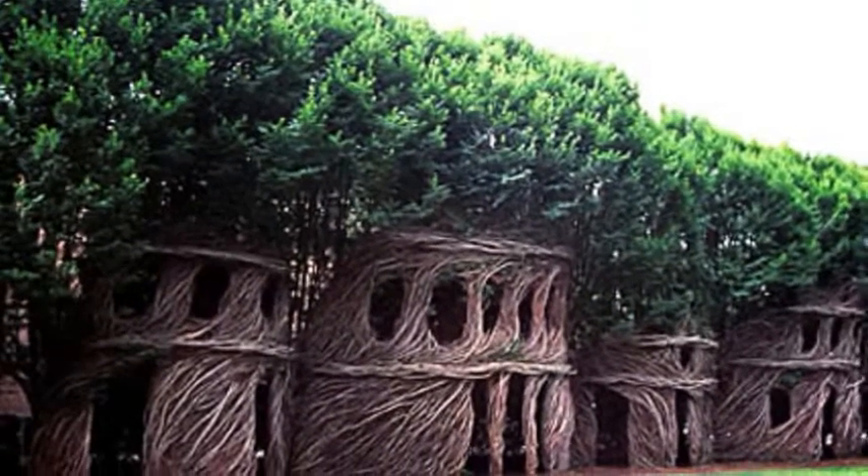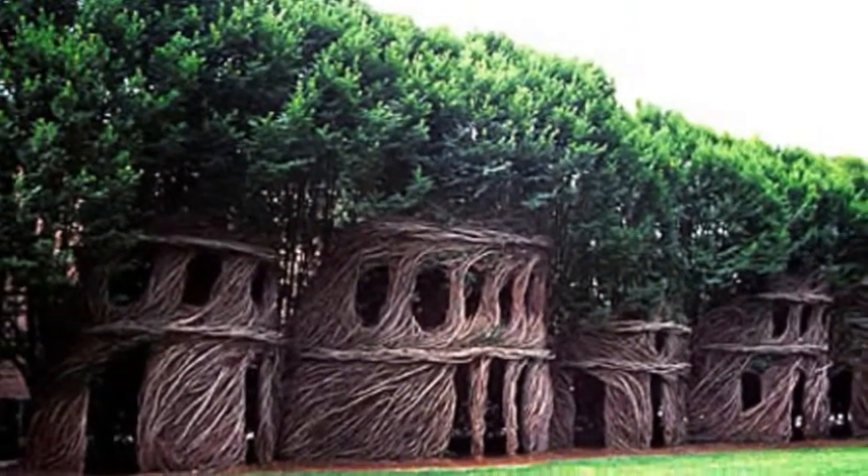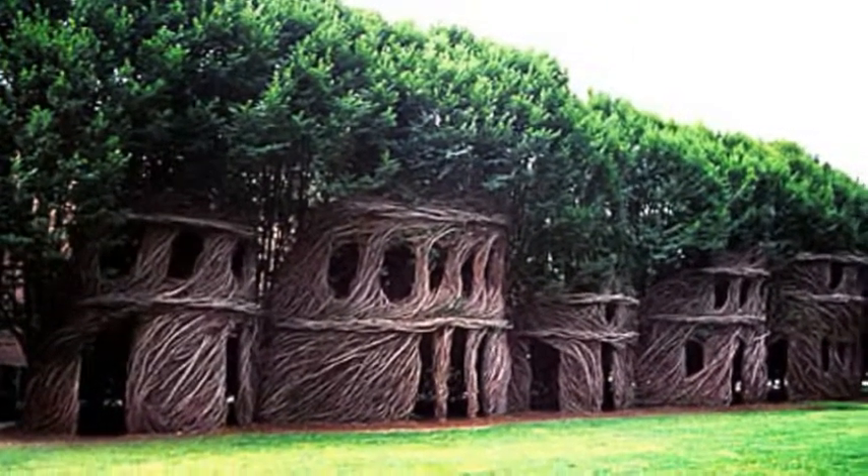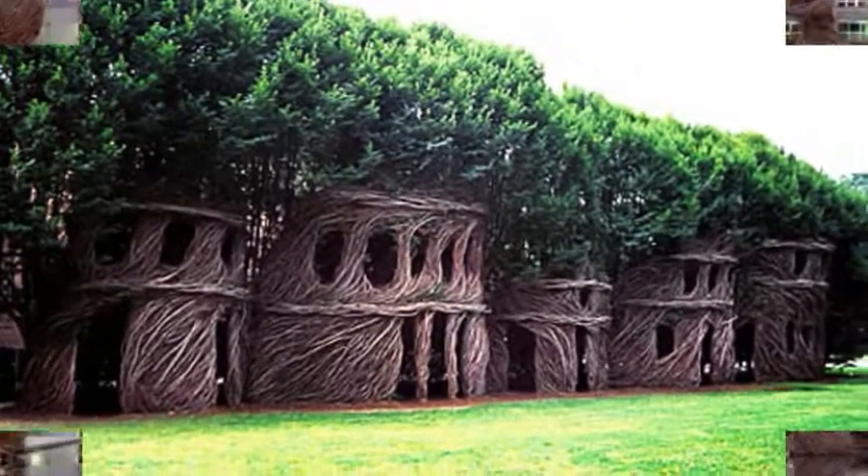No, this isn't the work of some gigantic bird. The living art you see before you was actually done by man, more specifically, artist and branch banner extraordinaire Patrick Dougherty.